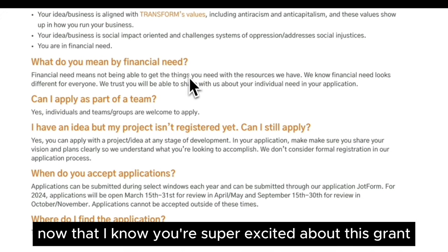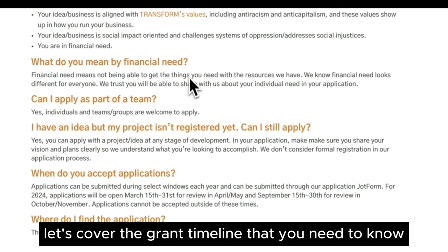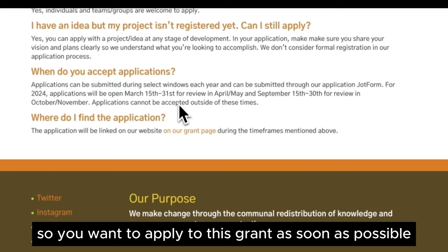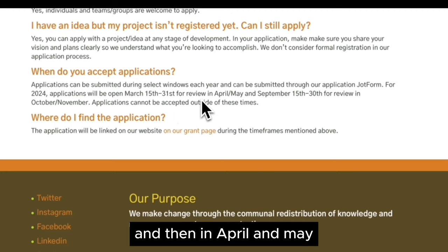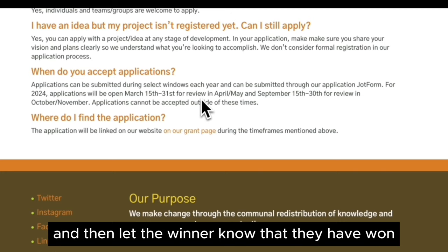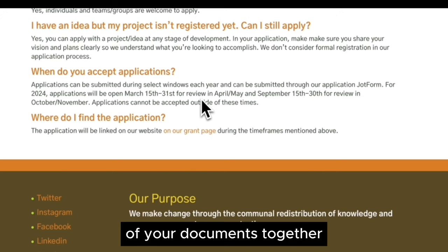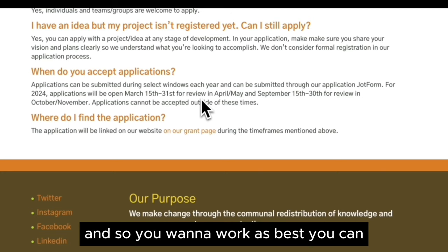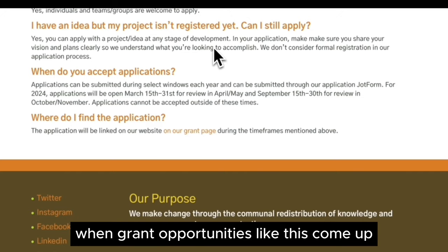Now that you're excited about this grant, let's cover the timeline. This grant is open from today to March 31st, so you want to apply as soon as possible — at the very least a few days before it closes. In April and May they will review applications and notify the winner. If you're still getting your documents together, that's okay because there is another round that opens in September. Work on getting your business documents together so you're ready to go when opportunities like this come up.